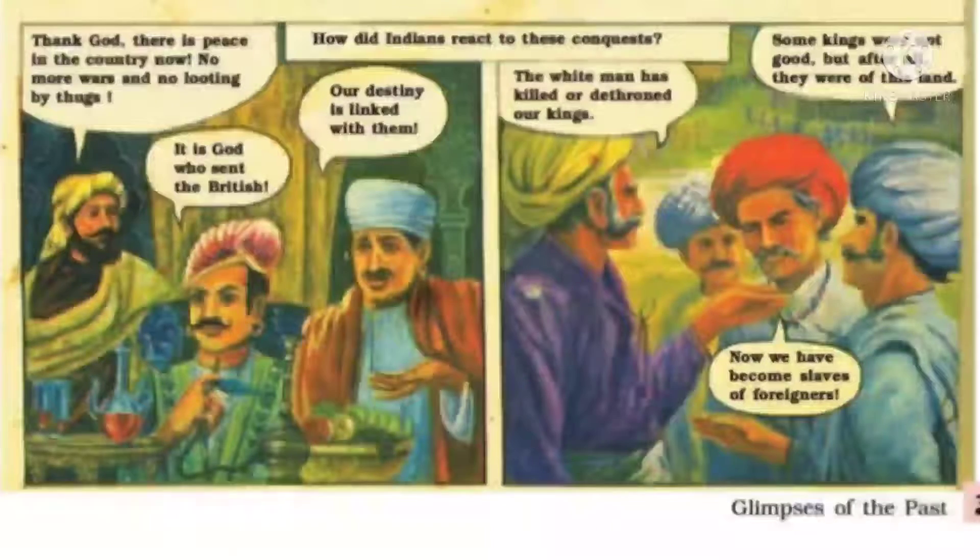'The white man has killed and de-throned our kings.' Some kings were not good, but after all they were of this land. Now we have become slaves of foreigners. تو ہمیں یہ دو portion میں بتایا گیا ہے — کچھ لوگوں کا ماننا تھا کہ انگریز آئے تو اچھا ہوا، لڑائیاں بند ہو گئیں — اور کچھ بھارتیوں کا سوچنا تھا کہ یہ غلط ہوا، ہم اب انگریزوں کے غلام بن گئے ہیں۔